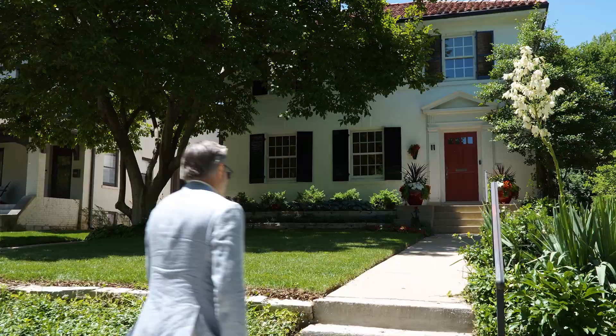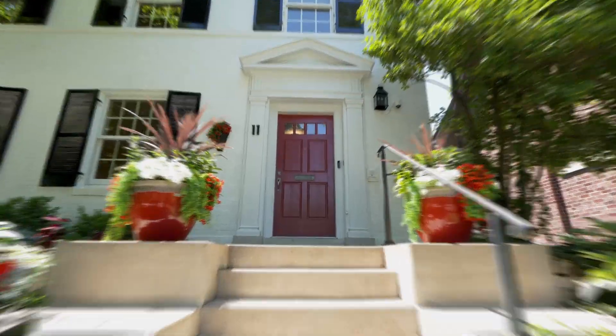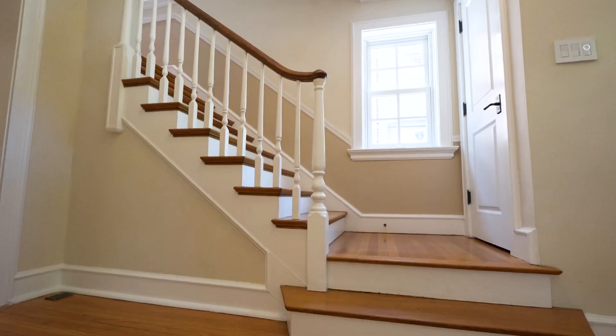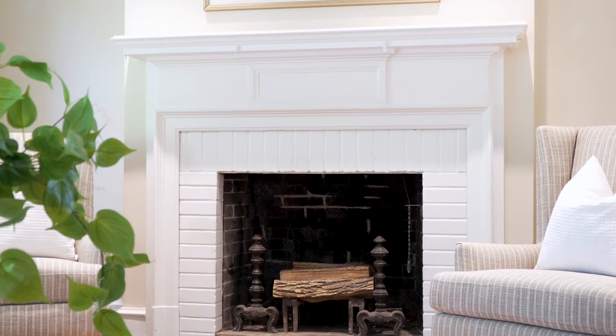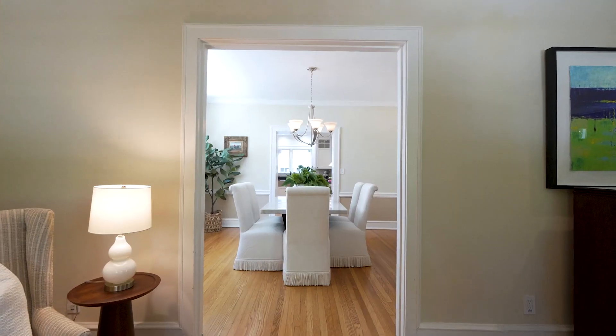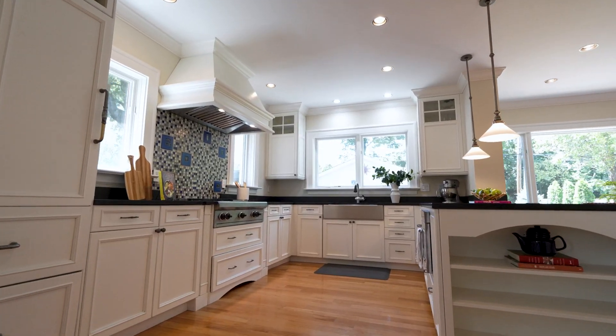We're here today to take a look at number 11 Dartford, which is an incredibly well-updated home. Let's go take a look. It's over 2,900 square feet, has three bedrooms, three and a half baths, and a great finished lower level with this incredible open kitchen and family room space.